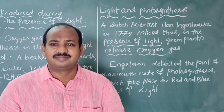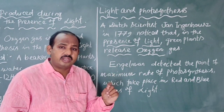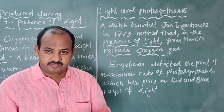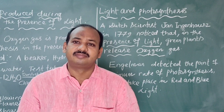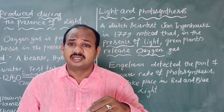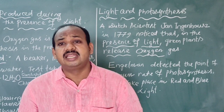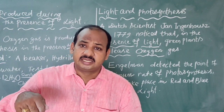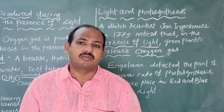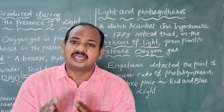There are several other scientists who conducted experiments with light. One scientist is Engelmann, who detected the point of maximum rate of photosynthesis. He took green algae and found what Ingenhousz had already shown — that in the presence of light, green plants produce oxygen. Engelmann also used different colors of light. Already, children, you know that light is a part of electromagnetic radiation.